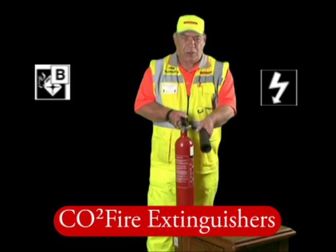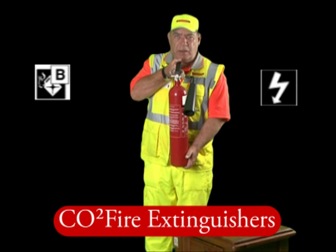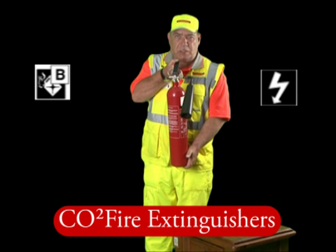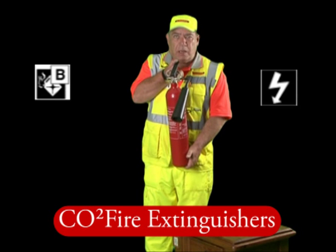Simply adjust the horn to the direction of the fire, hold the base of the extinguisher and squeeze the triggers together. These are multi-shot extinguishers, all of them that I've shown you, and can be used more than once, but if you ever use it, it must be refilled by a service engineer.